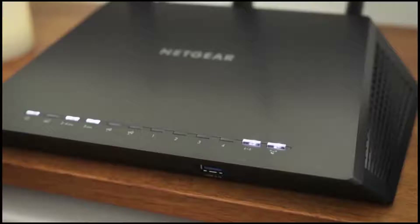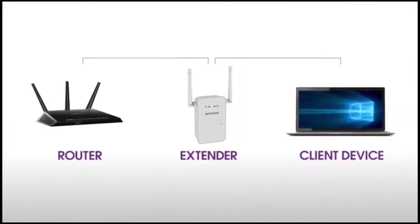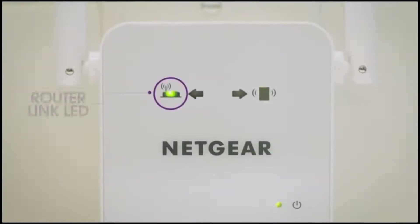which was strong enough to stream video with minimal buffering or to hold a video call with a slight delay. But the 5 GHz band was surprisingly weak, often dropping into single digits with only a single wall separating the PC or connected device from the range extender.